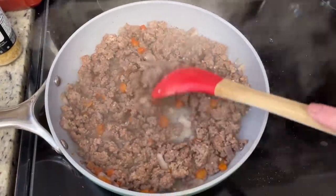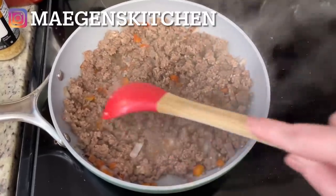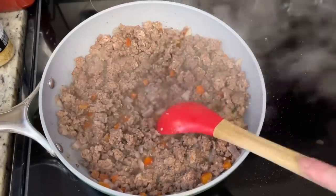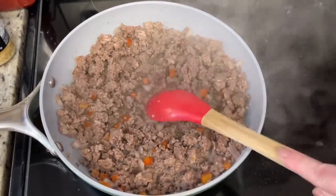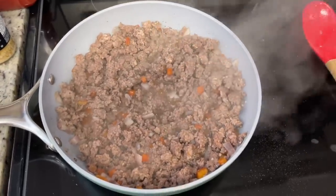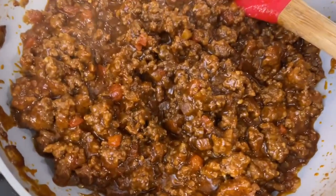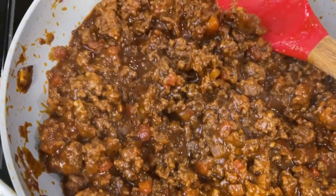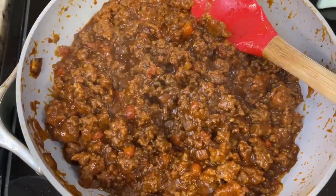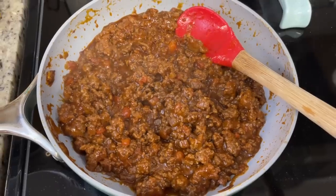In a skillet I browned some lean ground beef with salt, pepper, minced garlic, and chopped onion and red bell pepper until the meat was browned and the veggies were tender. I used lean ground beef so I didn't have to drain much fat. Once browned, I added all the other sauce ingredients and simmered for about 10 to 15 minutes. Taste it and adjust — if it's too thick add a little more water, if too thin let it simmer a couple extra minutes.